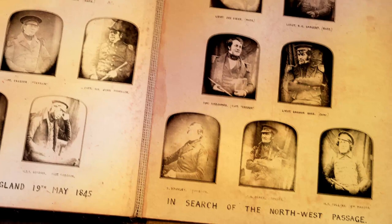Franklin died on his ship of some unknown illness. Not a single sailor of the 128 on the expedition survived. Most died of starvation after they abandoned their ships and tried to walk south.